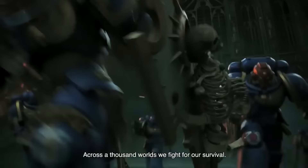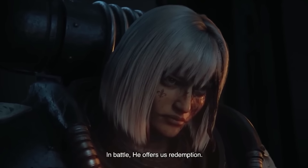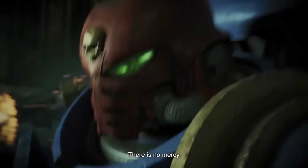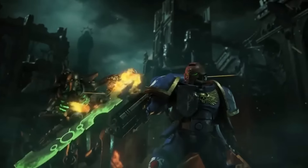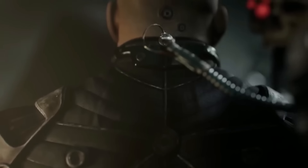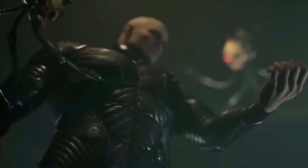His primary weapon of choice, called the Bolter, fires what they call mass-reactive shells — devastating rounds that explode upon contact with the target's flesh. Additionally, a Space Marine's power armor not only protects them from lethal blows and weapon fire from the fiercest of enemies, but also strengthens them and allows them to withstand the harshness of many hostile environments. As a product of insanely intensive training and mind-bending genetic manipulation, a Space Marine quits being a mortal man and assumes his rightful place as a deadly warrior — a living weapon of the highest order that mankind's arsenal has to offer.